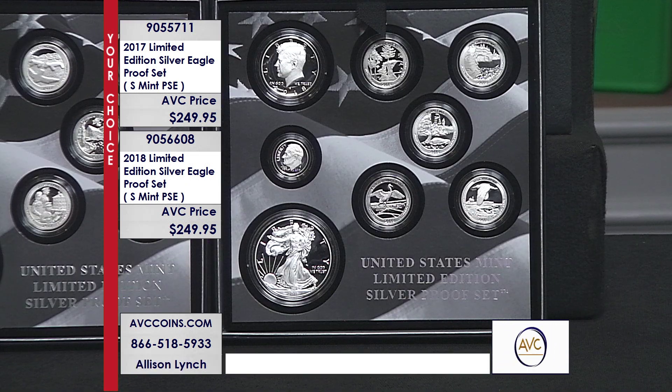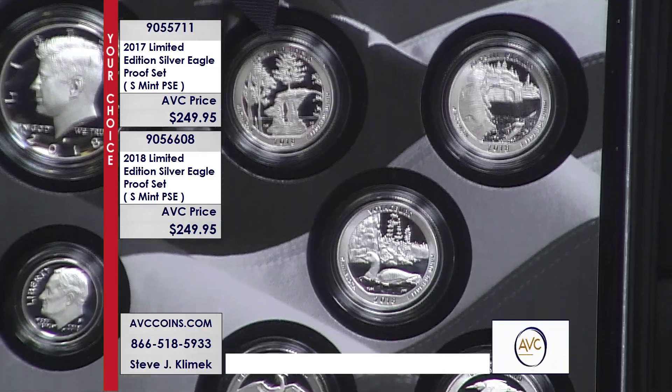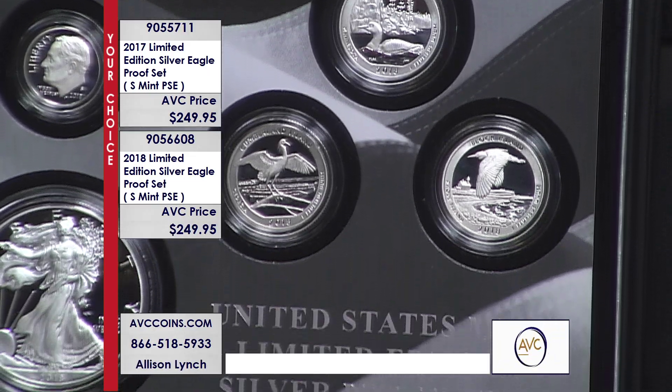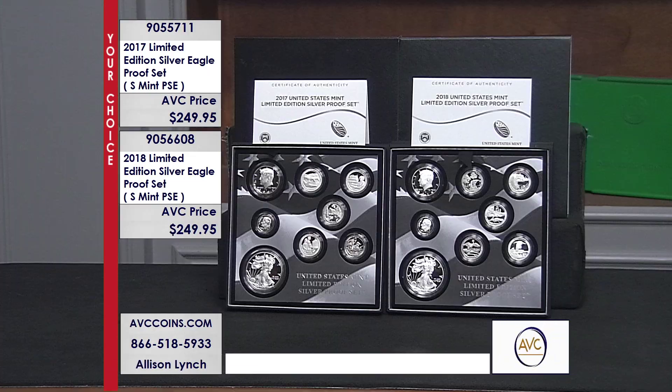This is the one thing the government's been doing well ever since they brought it out in 2012 — they are making it consistent. Every year, 50,000 is the maximum. Every year, it's gone. And the other side is it's the only proof sets released by the U.S. Mint with the Silver Eagle as the main component.